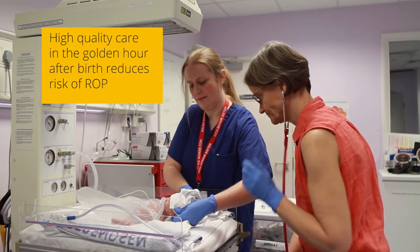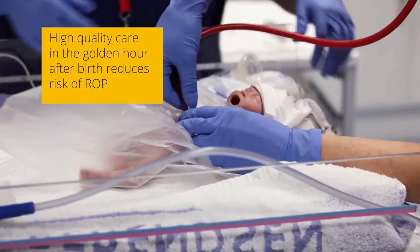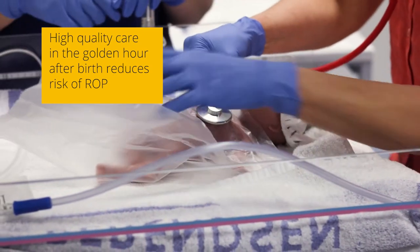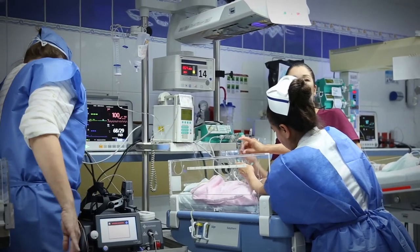The way that we should try and approach this problem is by multidisciplinary professionals working together as a team. Those professionals include neonatal doctors, ophthalmologists, and particularly neonatal nurses, who are key to providing good care.